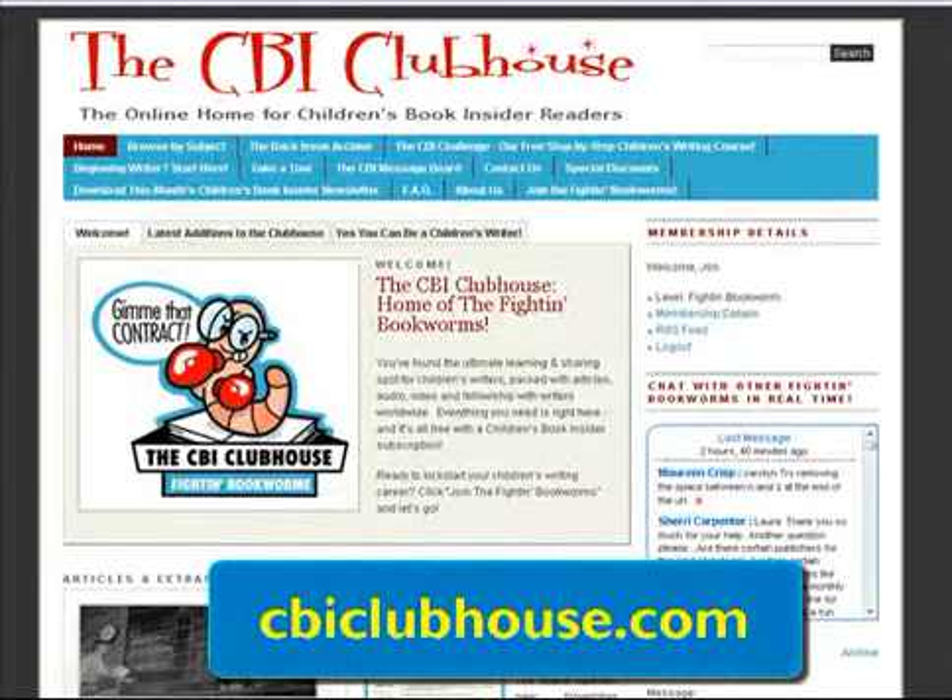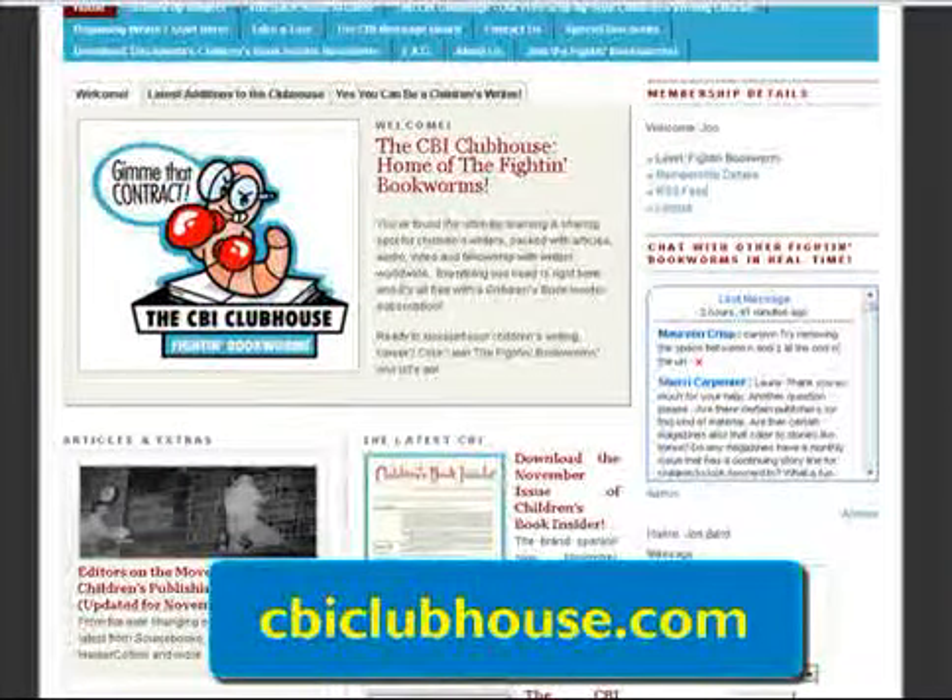Hi everybody, it's John Bard, Managing Editor of Children's Book Insider, the newsletter for children's writers and fighting bookworm in chief at the CBI Clubhouse, which is the community just for children's book writers.